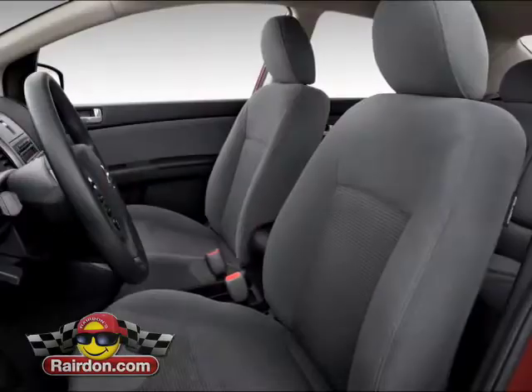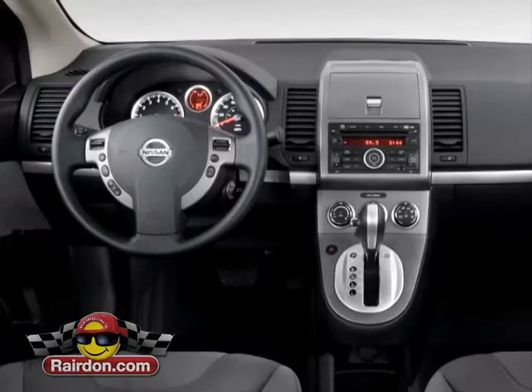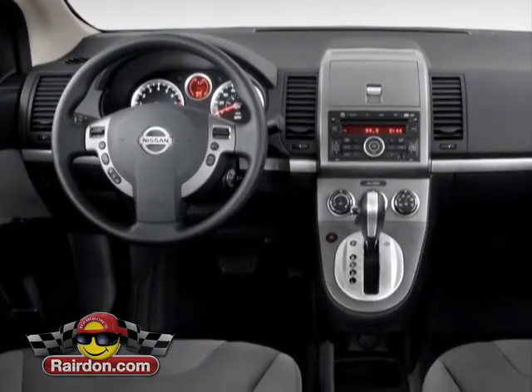Sentra comes packed with safety features, including six standard airbags, available traction control, anti-lock brakes, and a five-star safety rating.